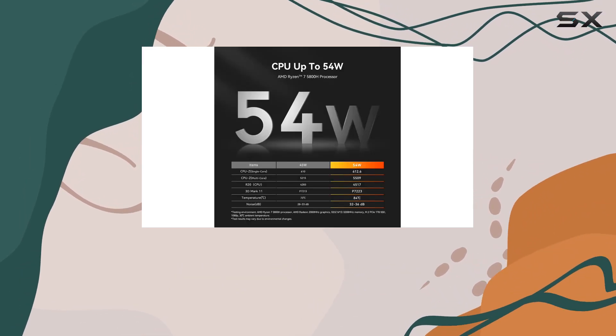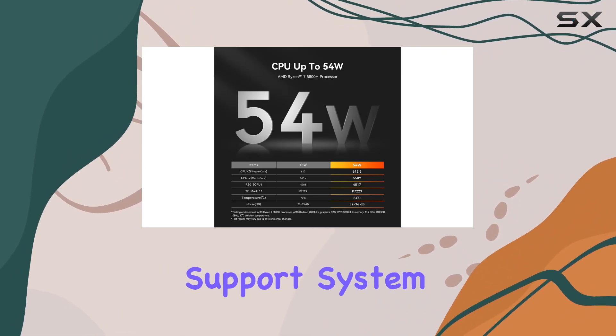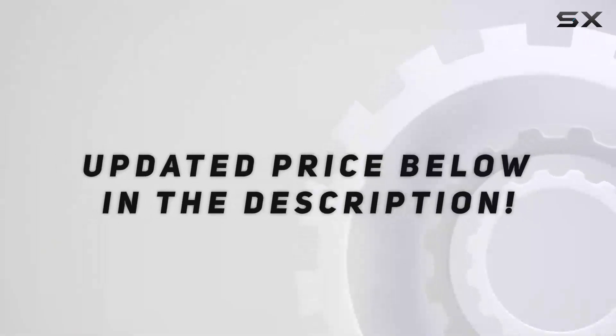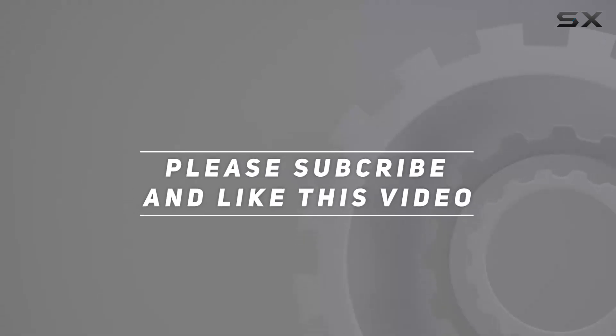Finally, the Beelink SER5 Max is backed by a robust support system, including a 1-year warranty. Check out the video description for an updated price, and thank you for watching.